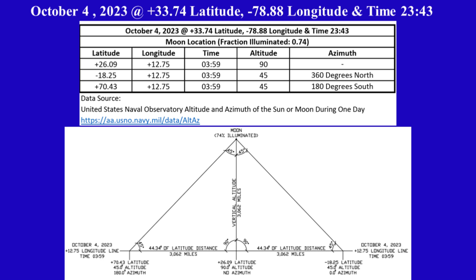The first row of the table shows the moon's altitude is 90 degrees, or directly above, at +26.09 latitude and +12.75 longitude. We will use these coordinates to locate the moon on the circular level plane Gleason's map. On October 4th, the moon is 74% illuminated.